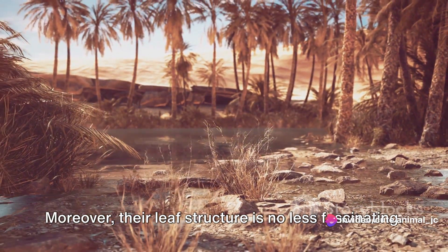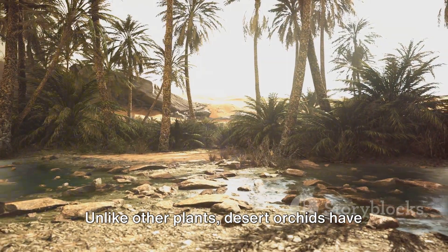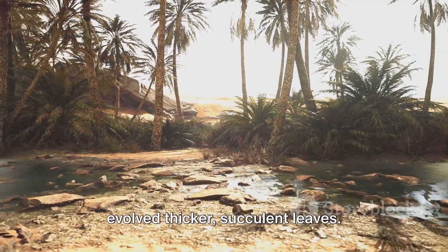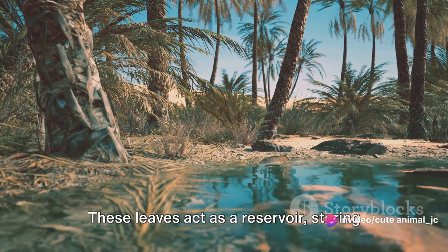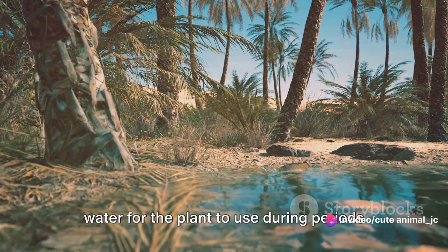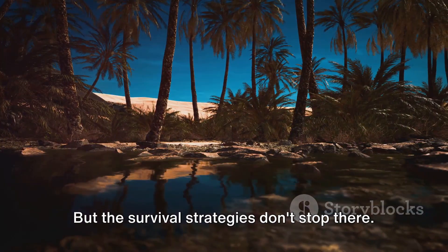Moreover, their leaf structure is no less fascinating. Unlike other plants, desert orchids have evolved thicker, succulent leaves. These leaves act as a reservoir, storing water for the plant to use during periods of drought. But the survival strategies don't stop there.